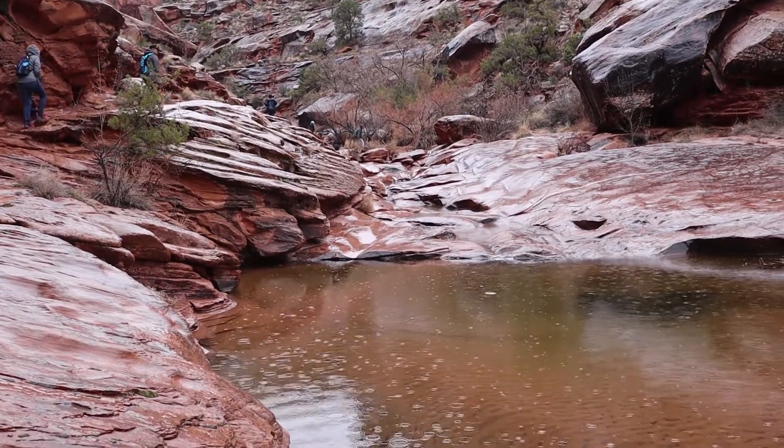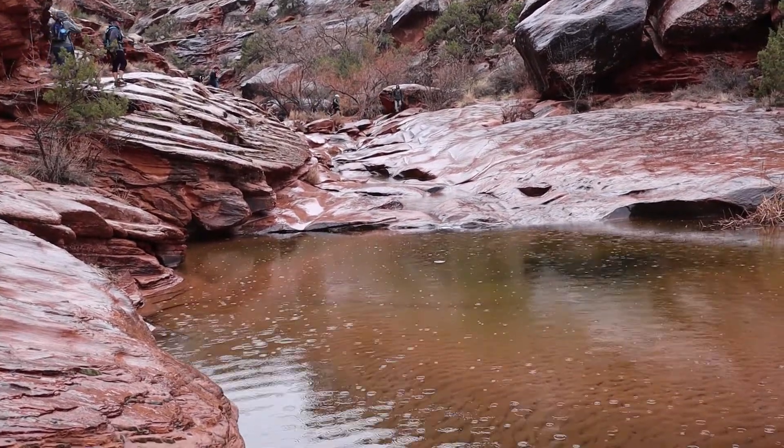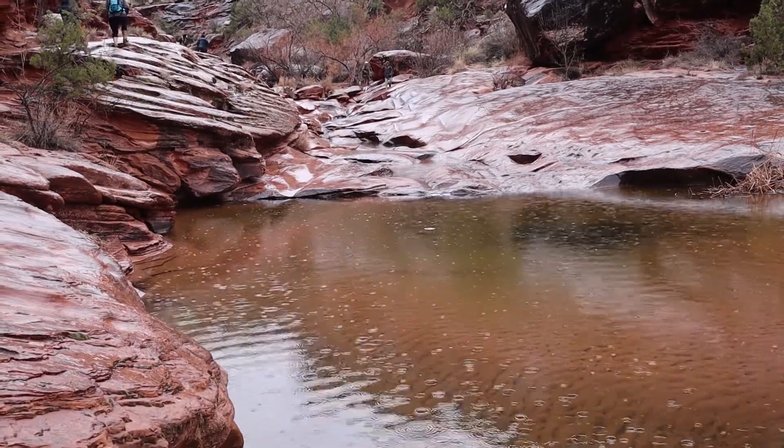It's the original water slide. That would probably take your skin off.